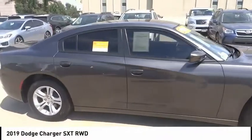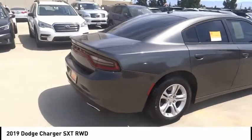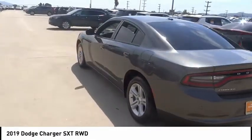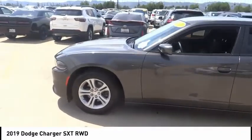Come test drive the 2019 Charger. Inject some versatility, comfort, and sophistication into your muscle. The Charger is a powerful sedan that excites at every turn. Peace of mind comes standard with Charger's 5-star government front and side impact crash test rating.